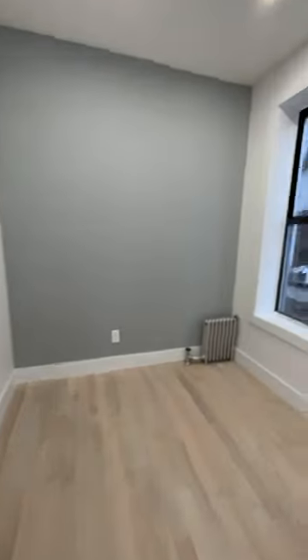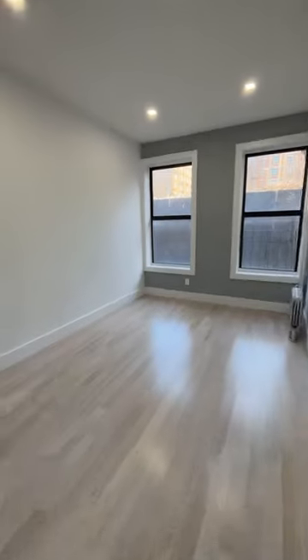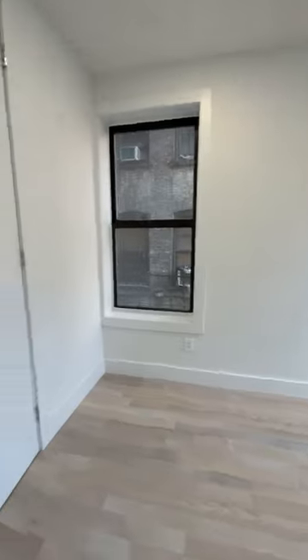Two decent-sized bedrooms, a nice kitchen, a laundry room — unless you're paying $24.50 to use this as a one-bedroom. The finishes are nice, clean, and bright, although the tiles in the kitchen don't quite agree with me.